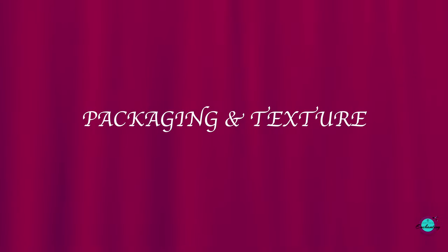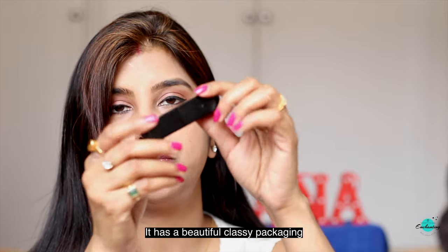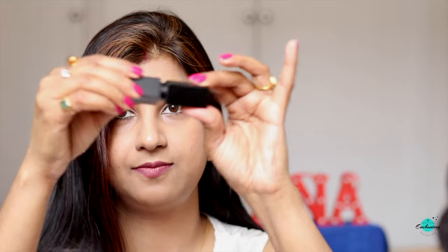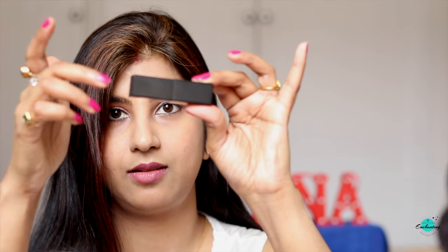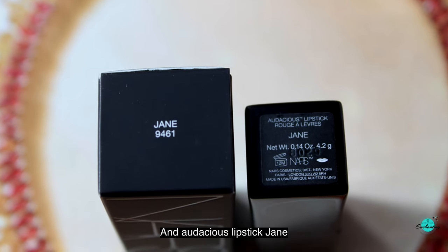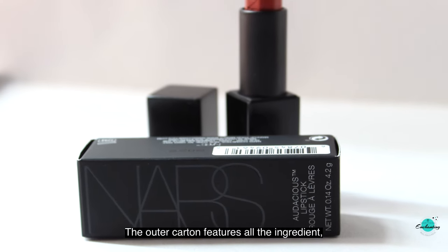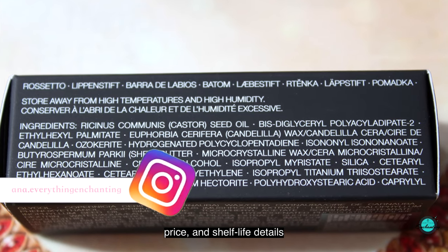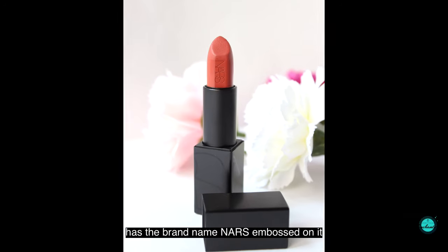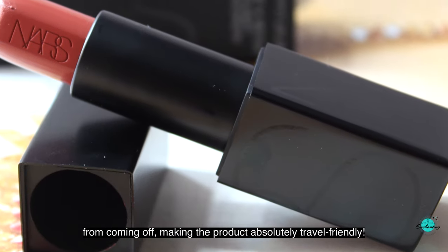Let's talk about its packaging. It has a beautiful, classy packaging with a magnetic closure. The bottom displays its shade name — Audacious Lipstick, Jane. Net weight is 4.2 grams. The outer carton features all the ingredient, price, and shelf life details. The beautifully shaped lipstick bullet has the brand name Nars embossed on it. Furthermore, the magnetic closure keeps the cap from coming off, making the product absolutely travel friendly.